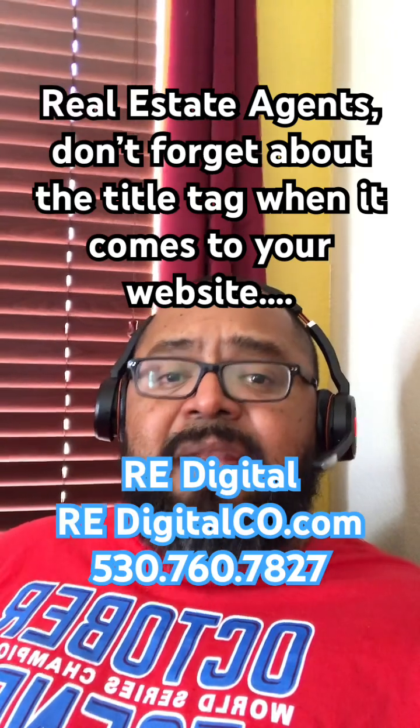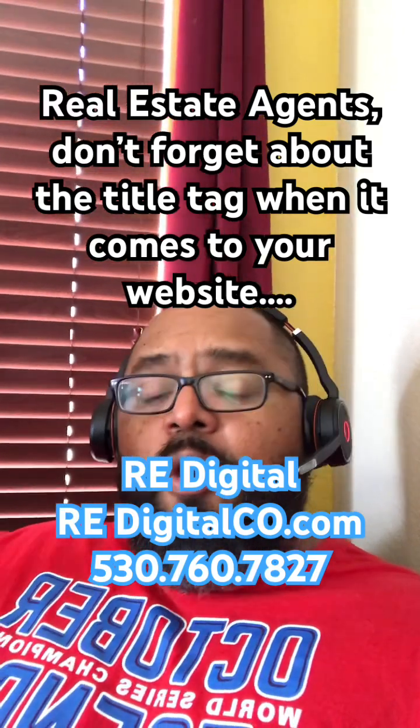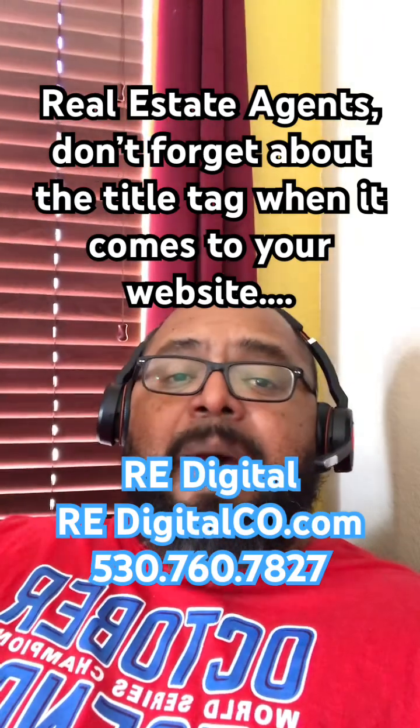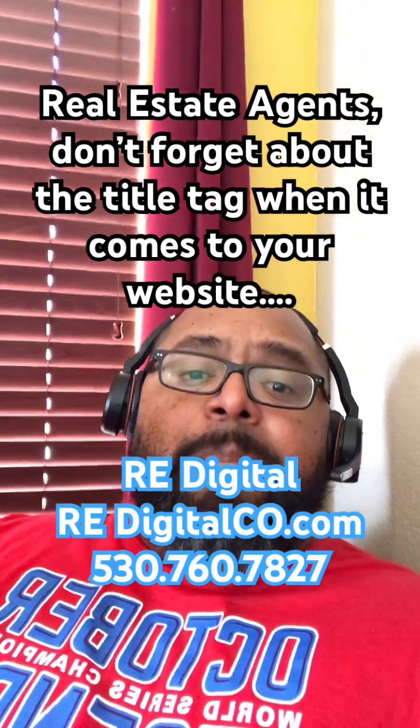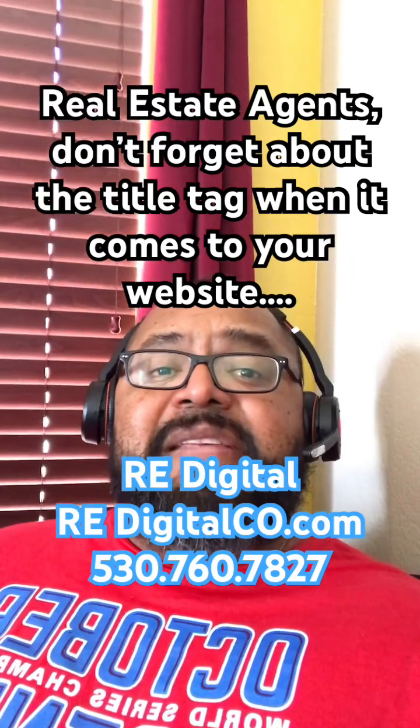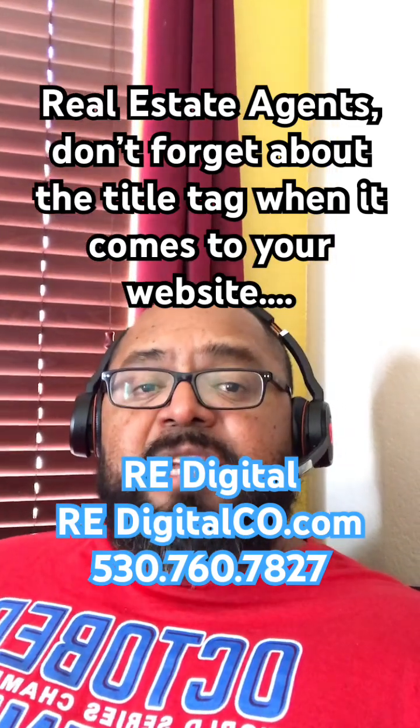Just go ahead, open up your website, take your mouse, and hover it over the tab that your website is actually open on. Once you do that, it's going to pop up and show you what the title tag of your website is. You want to make sure it has keywords or phrases that you are specifically trying to get.